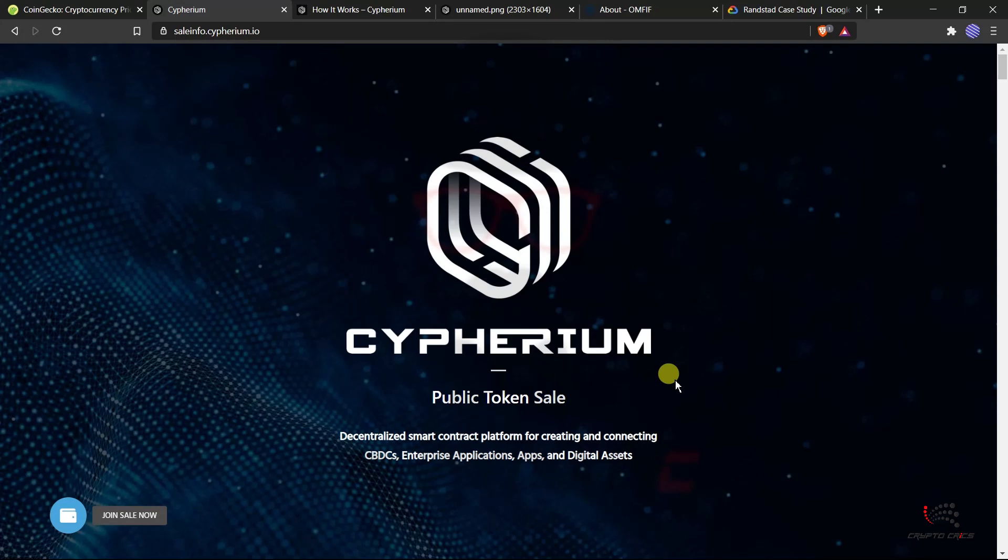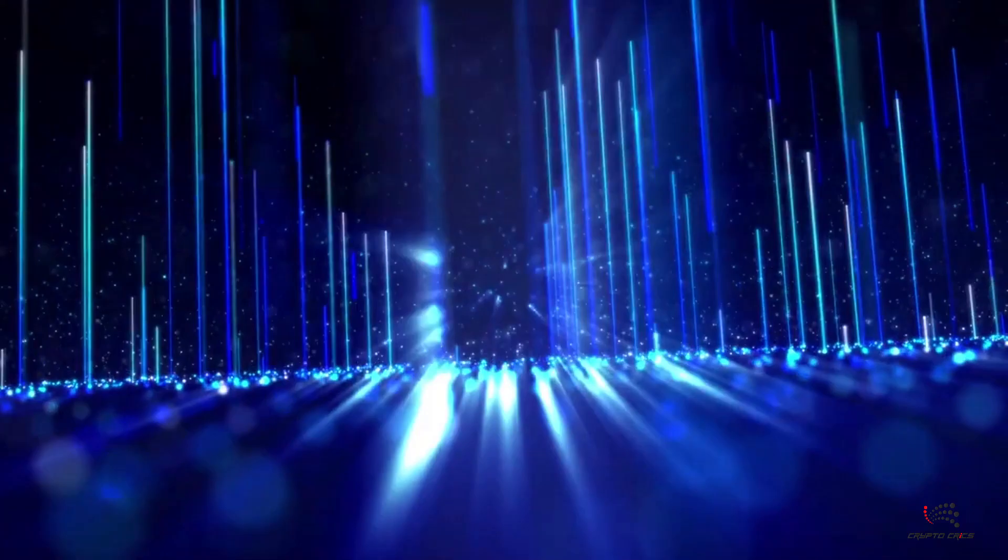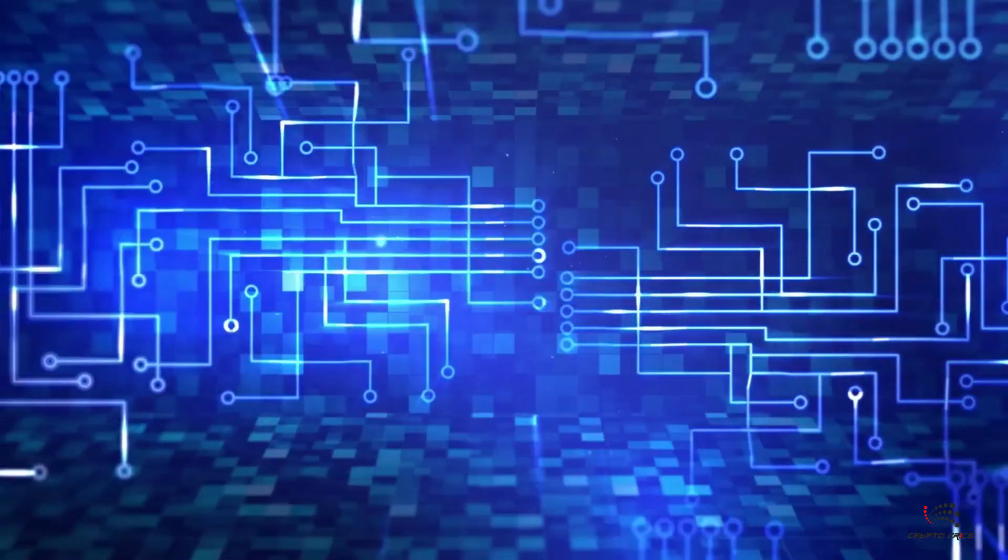That's all for this video. Cypherium is a huge project currently in public token sale with massive potential in terms of CBDC, enterprise applications, and smart contract platforms. With 10,000+ TPS, they are delivering something significant. Hope you liked this video — please smash the like button and subscribe to support the channel. See you guys in another video — signing off, Crypto Mac.